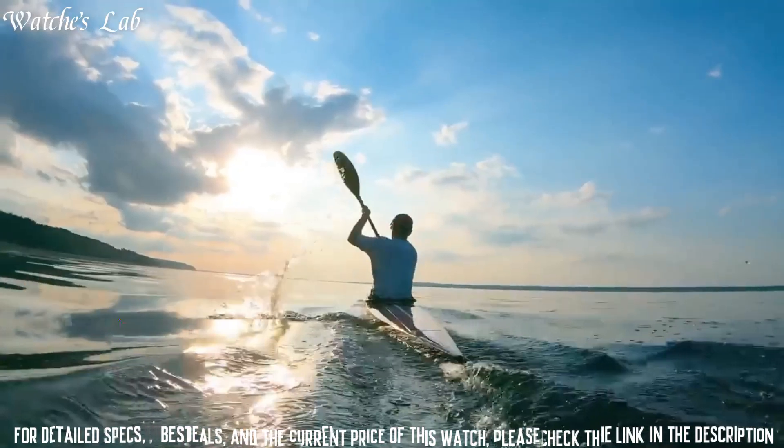Number 2: Casio G-Shock Rangeman GPR-B1000-1JR Solar GPS Watch. It has Japanese Solar Quartz Movement and 3452 caliber. Display type: Digital. This timepiece has sapphire anti-reflection coating glass, carbon fiber polymer band, band color black, 200m water resistance.